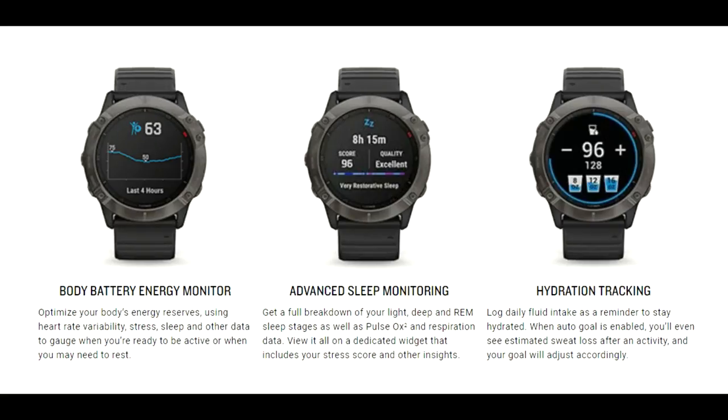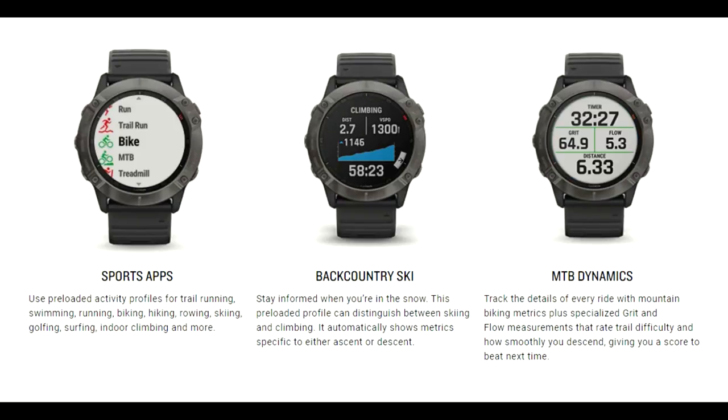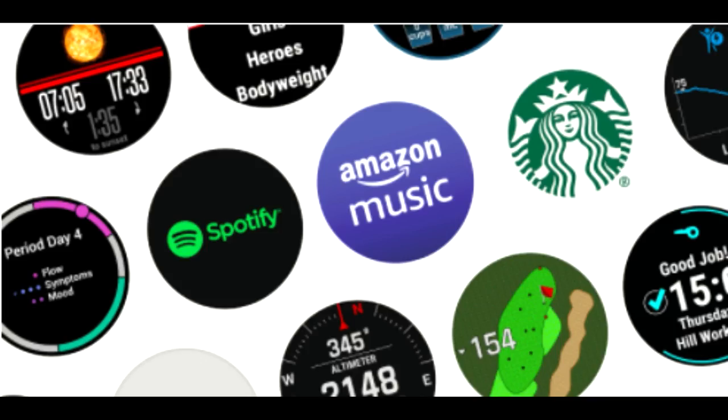The watch uses data from these sensors to calculate how tired you are after a workout session. It can also track how well you are adapting to high-altitude locations or how well-rested you are. Besides fitness, the Garmin Fenix 6S Pro supports various smart features like notification sync, music playback through Amazon Prime and Spotify, and Garmin Pay for contactless payment.